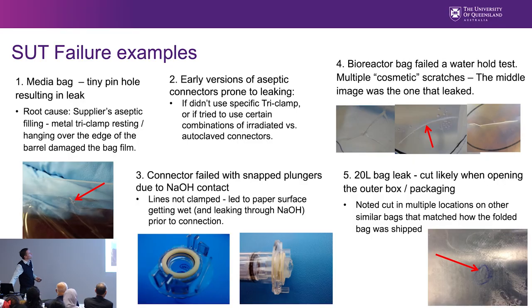Some specific failure examples: a media bag that passed inspection but had a tiny hole inside the drum — the supplier's root cause investigation found that a stainless steel tri-clamp used during aseptic fill was hung over the drum side next to the bag, causing the hole. A corrective action changed that process. Early aseptic connectors also caused problems: using a metal tri-clamp instead of the supplied plastic one led to leaking, and autoclaving irradiated connectors in-house changed the plastic properties, also causing leaks.